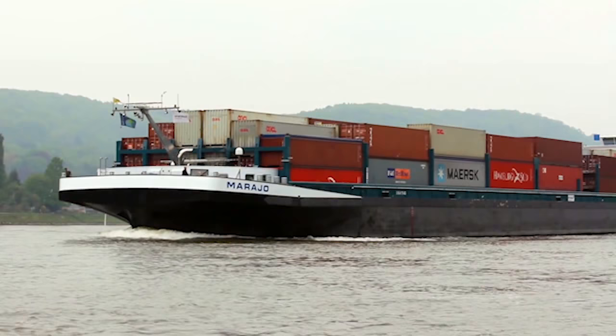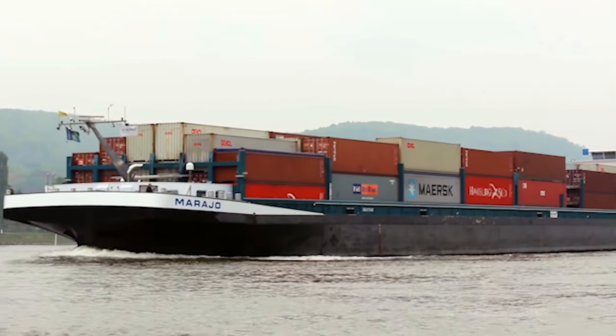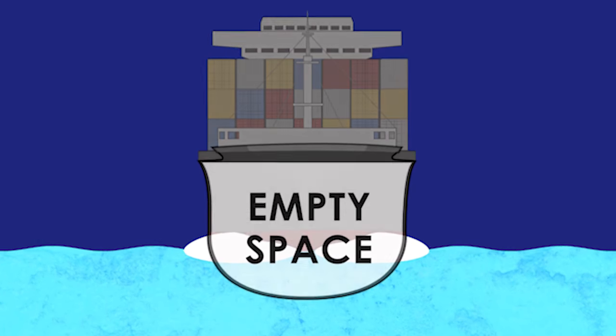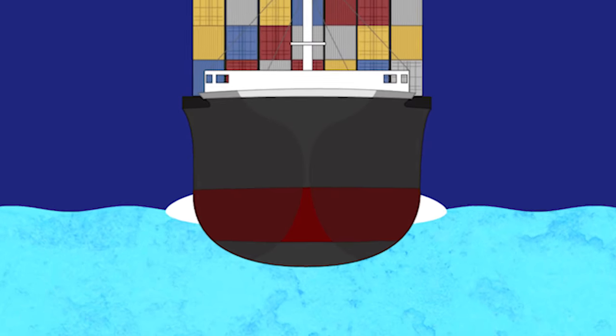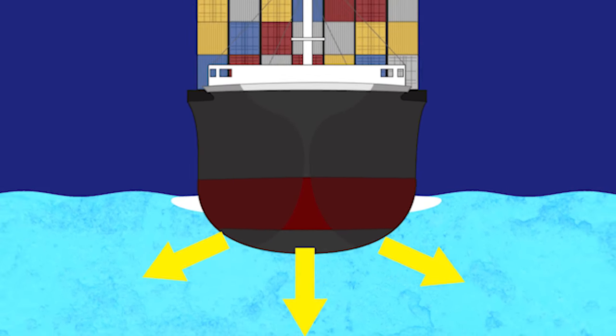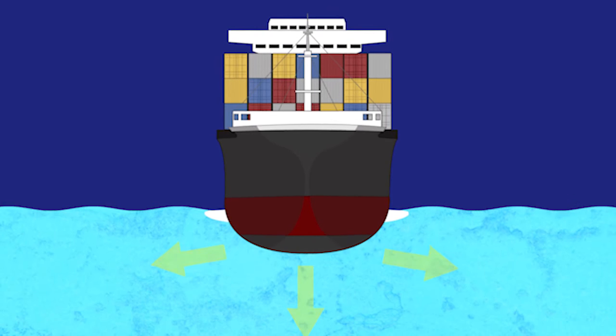So back to our cargo ship. Even though it's very heavy, it's also very large. And most of it is actually hollow, so it's not as dense as we think. The bottom of the ship is also designed to displace a lot of water. This means that the ship actually ends up being lighter than the amount of water it displaces. And that means it can float.